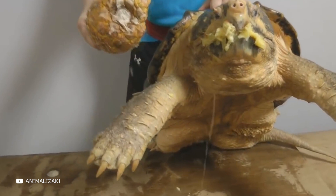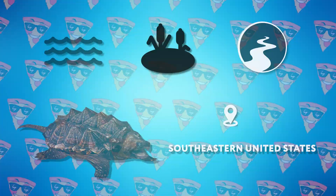The alligator snapping turtle you just saw is a species of turtle living in rivers, ponds, and canals in the southeastern United States. Mainly, it lives in the Mississippi Basin. We'll only look at it through a screen, but maybe that's for the best.